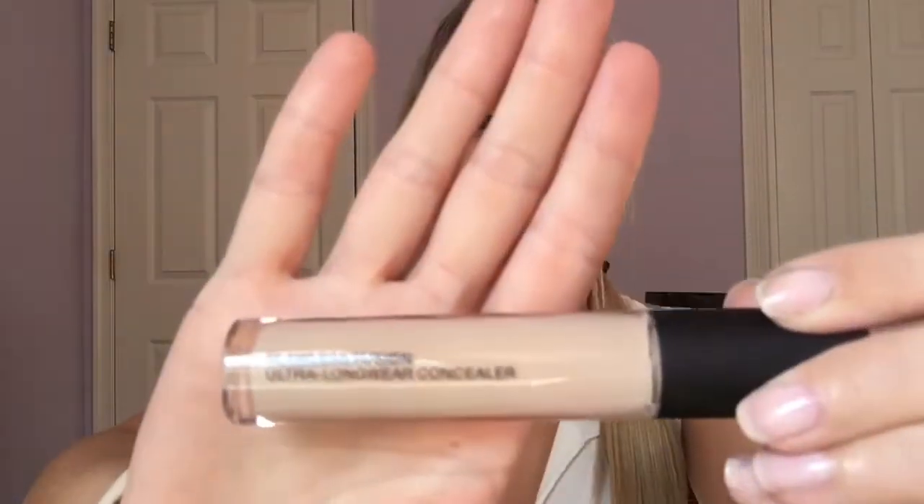This next product I kind of picked up on a whim — it's the Laura Mercier Flawless Fusion Ultra Long Wear Concealer. I wanted to grab a different concealer since pretty much all I use is the Tarte Shape Tape, and now the Too Faced Born This Way concealer. I just wanted to try something different. I got it in shade 1N, the lightest shade available. It feels nice and creamy. The claims say it's a high-performance, long-wearing, weightless concealer with 12 hours of medium to full coverage that's crease, transfer, and water resistant.